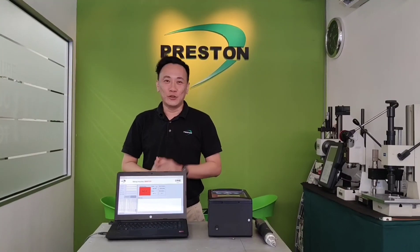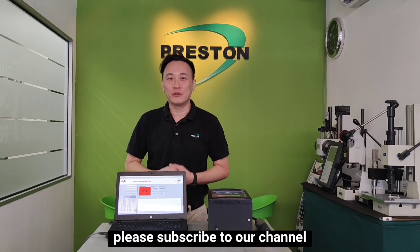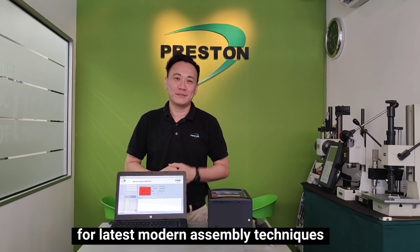Thank you for watching. I do hope this solution helps your assembly process. Please subscribe to our channel for the latest model assembly techniques. See you again.